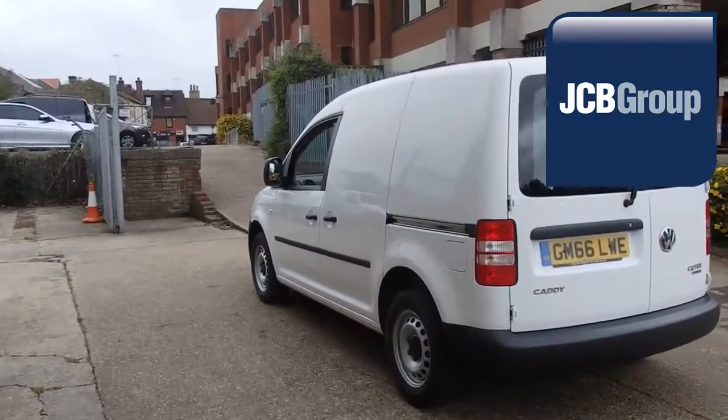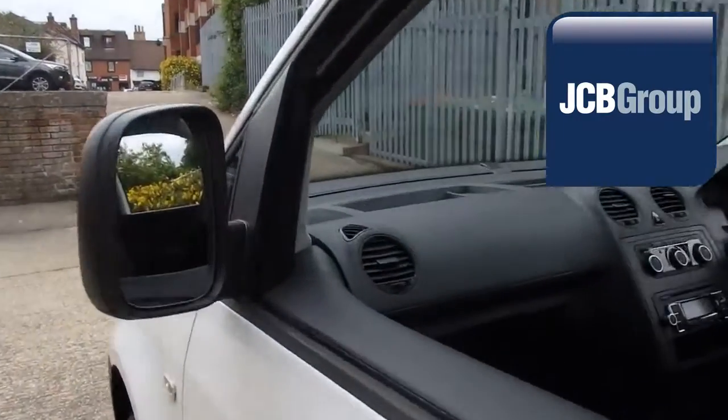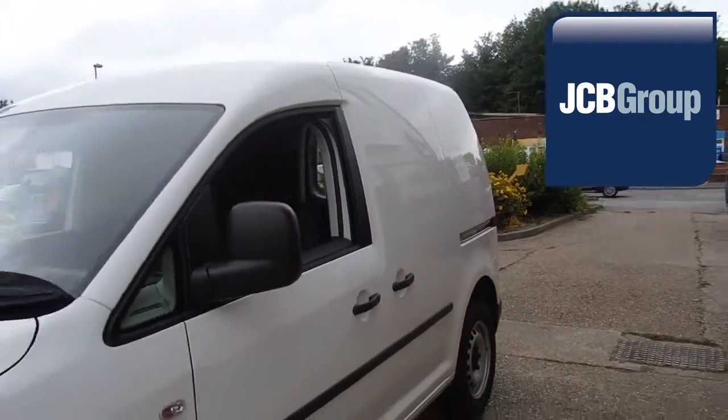So once we have found your Volkswagen commercial vehicle, you can drive away with complete confidence. Please call JCB Sittingbourne for more information on this vehicle or any other. For more information, visit our website. Thank you for watching.